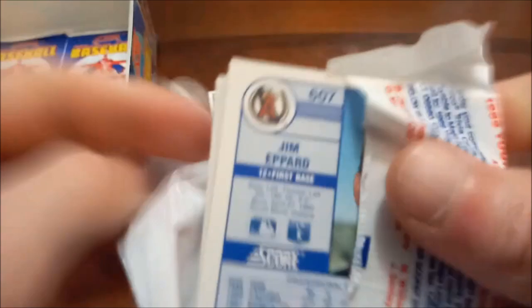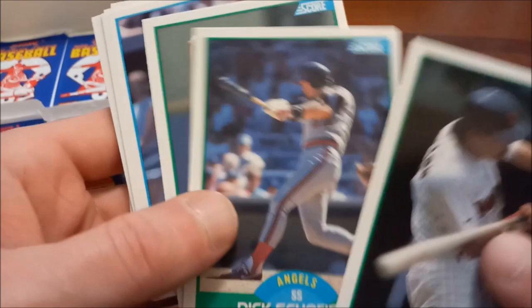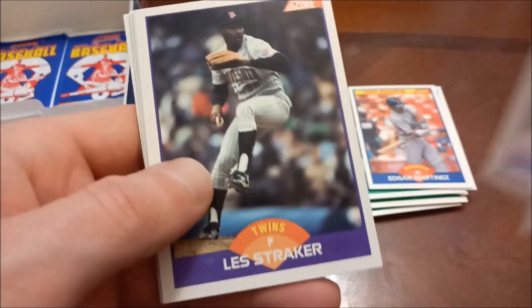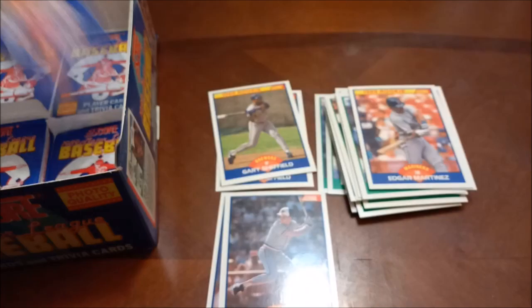Thanks for joining me on this rookie search everybody! If you would please hit that thumbs up button down below I definitely would appreciate that, and if you haven't subbed to the channel yet hit that sub button as well. BJ Surhoff, 1969. Dale's Fame again, same collation as before — Sutcliffe, Daulton, Rick Anderson, Dave Meads, and then Jim Eppard.